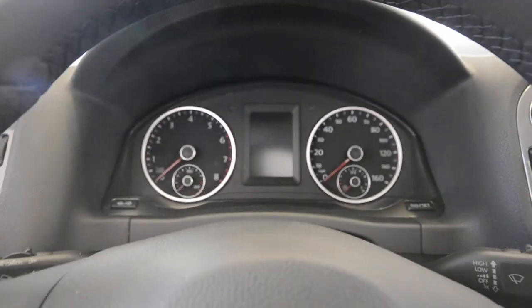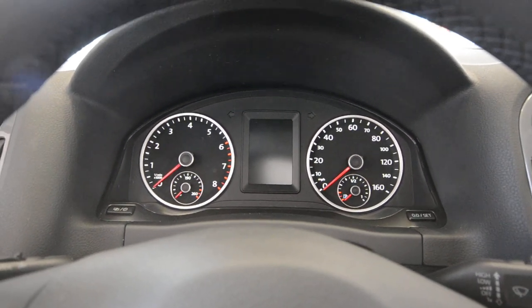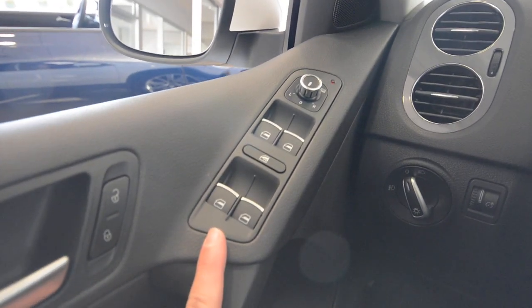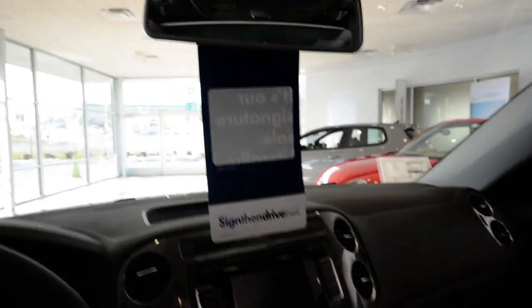You know what to expect from Volkswagen — they don't really color outside the lines too often when it comes to model year changes, which is good. You still have the nice white dials, the chrome-trimmed window switches, and the power and heated mirror switches.